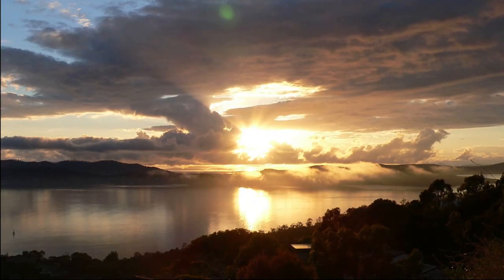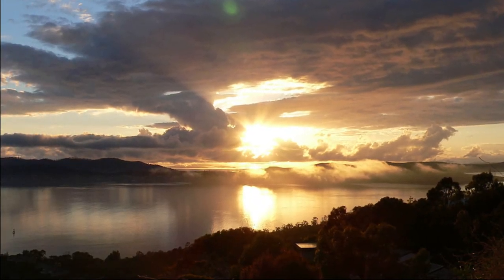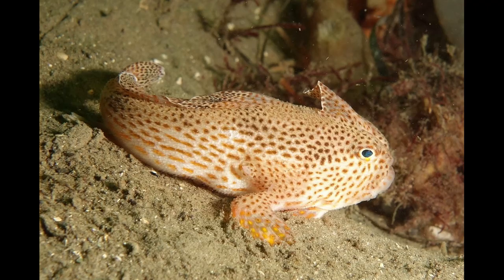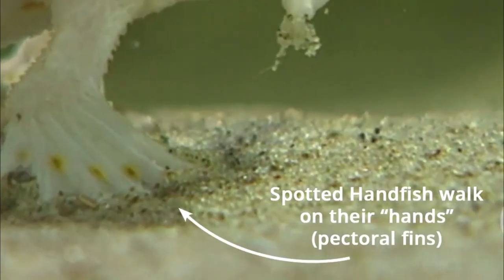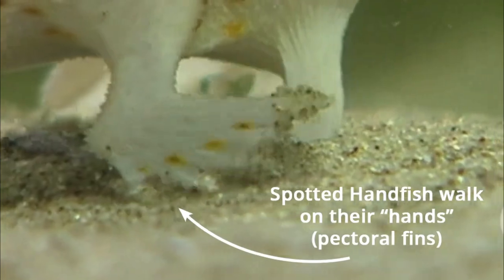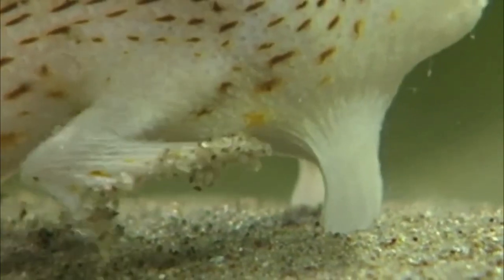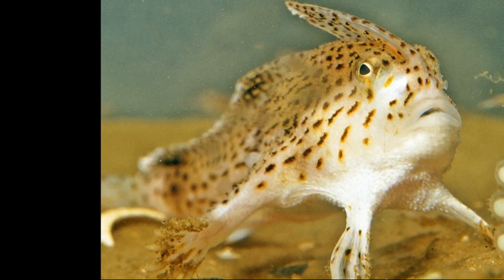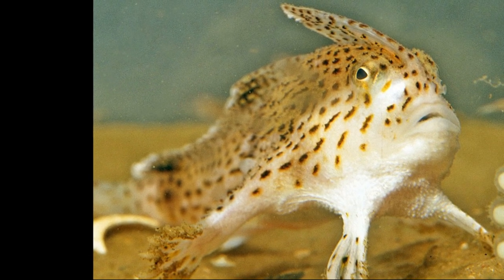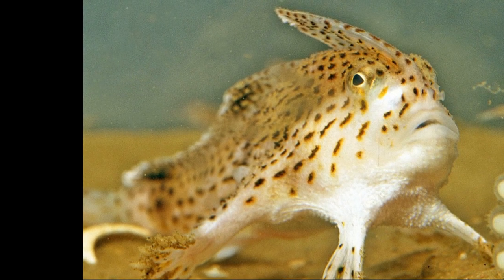Spotted handfish inhabit the brackish water that separates river from sea, from 3 to 200 feet deep. Their body is covered with spots and stripes. Their pectoral fins are modified so that they look like little hands, which they use to perch on the seafloor or to slowly clamber about on the seabed. They mainly use their modified fins to travel instead of swimming, since they possess no swim bladder to maintain their buoyancy.